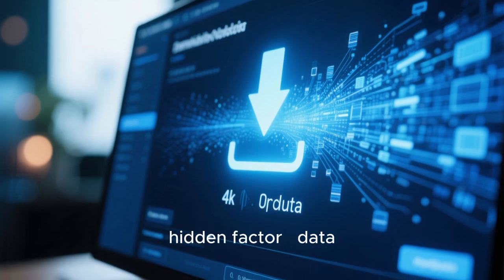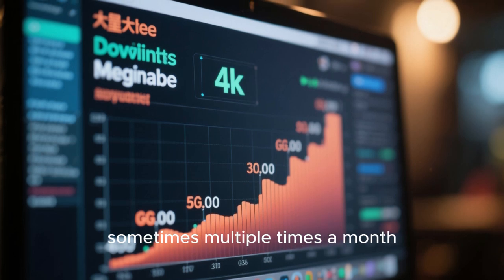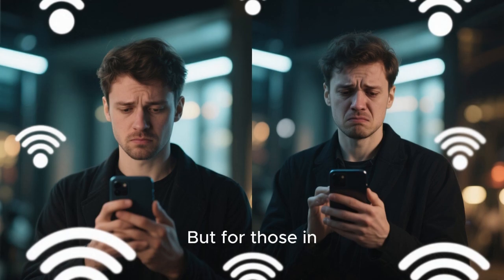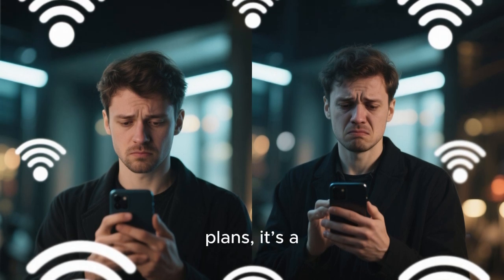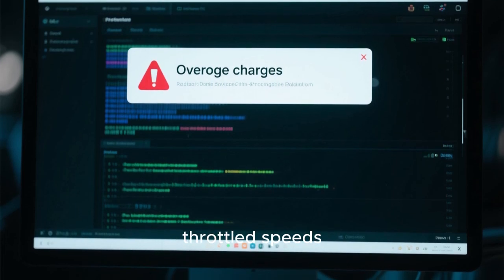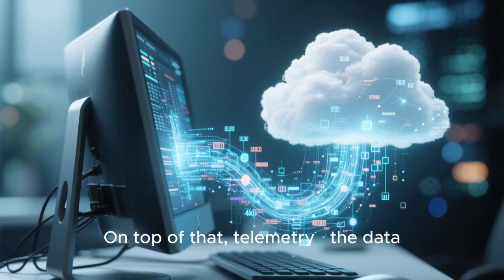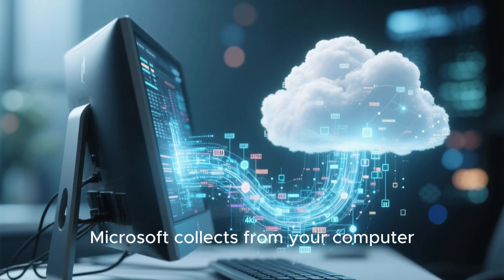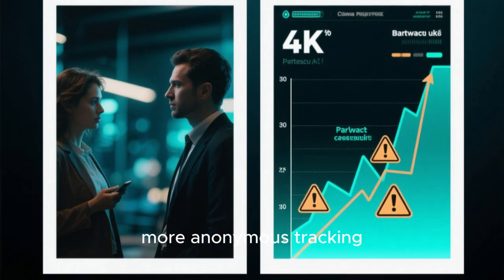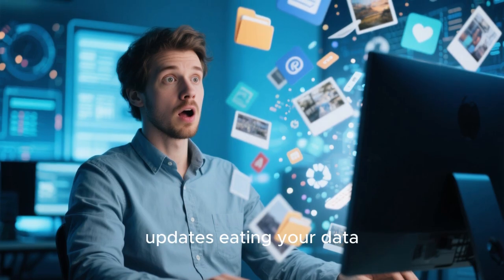Now let's talk about another hidden factor: data. Every Windows update is massive — gigabytes of downloads, sometimes multiple times a month. For users with unlimited high-speed connections it might not matter much, but for those in rural areas or using mobile data plans, it's a nightmare. Hitting data caps can lead to overage charges or throttled speeds. Microsoft doesn't ask before it starts downloading — it just happens in the background. On top of that, telemetry — the data Microsoft collects from your computer — increases after certain updates. More diagnostics, more reports, more anonymous tracking, all taking up your bandwidth and raising privacy concerns.